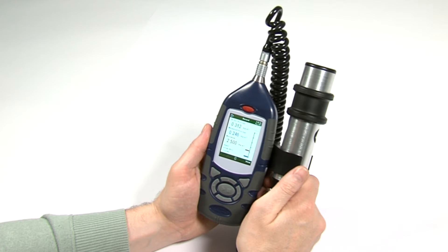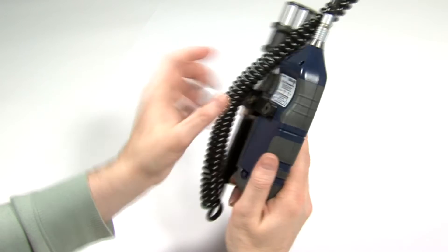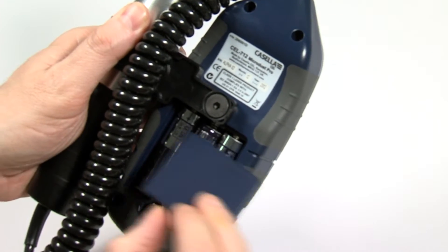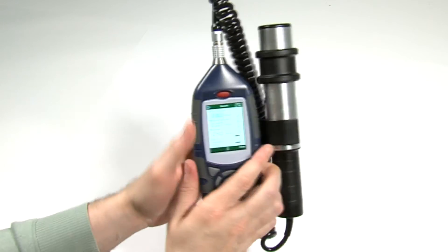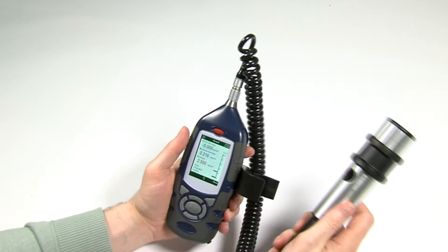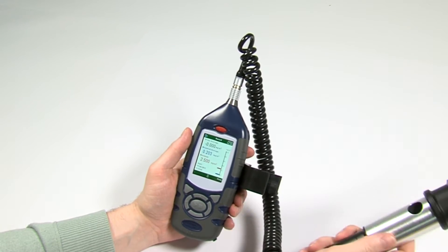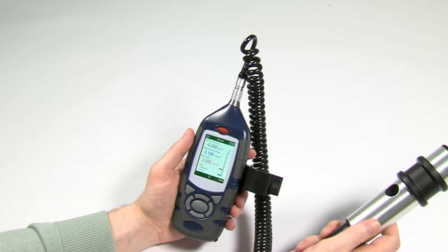The MicroDust Pro is a handheld unit, powered by three AA batteries which last up to 13 hours and can be easily changed on site. Additionally, the probe is removable, allowing it to be placed into less accessible areas such as difficult-to-reach ducts.